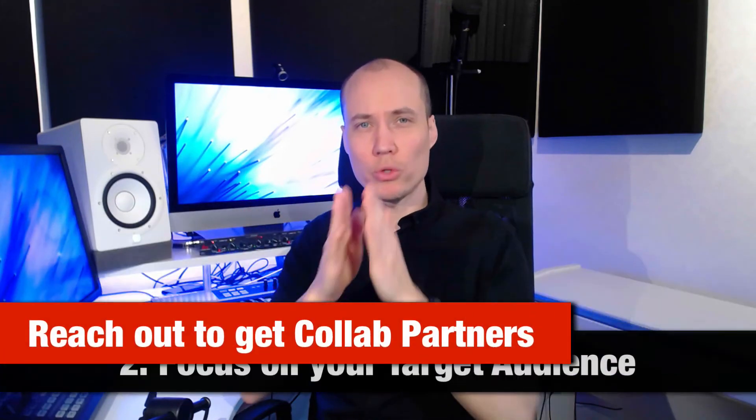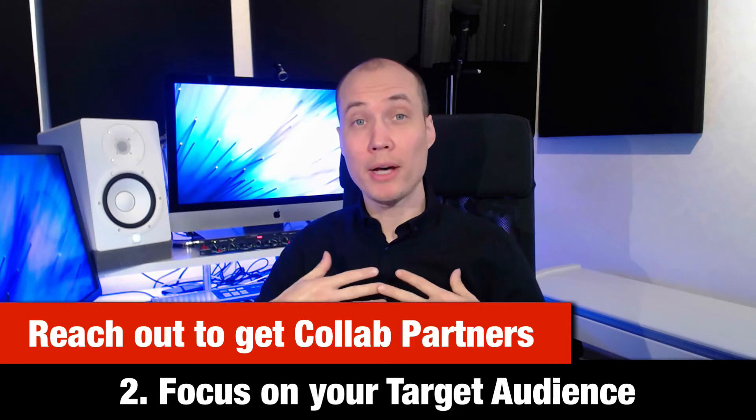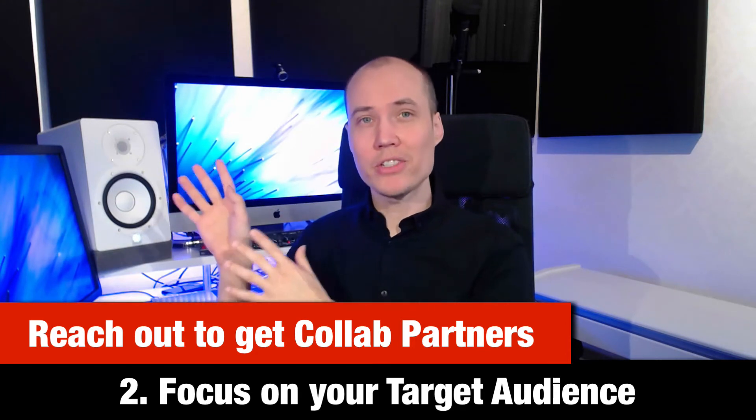Two: focus on your target audience. For example, the target audience of my channel are music makers and artists, so it makes sense for me to reach out to other music channels on YouTube — both educators in the field of music as well as entertainment-based music channels. You want to make sure that the collaboration makes sense for both your audience and the channel you reach out to.